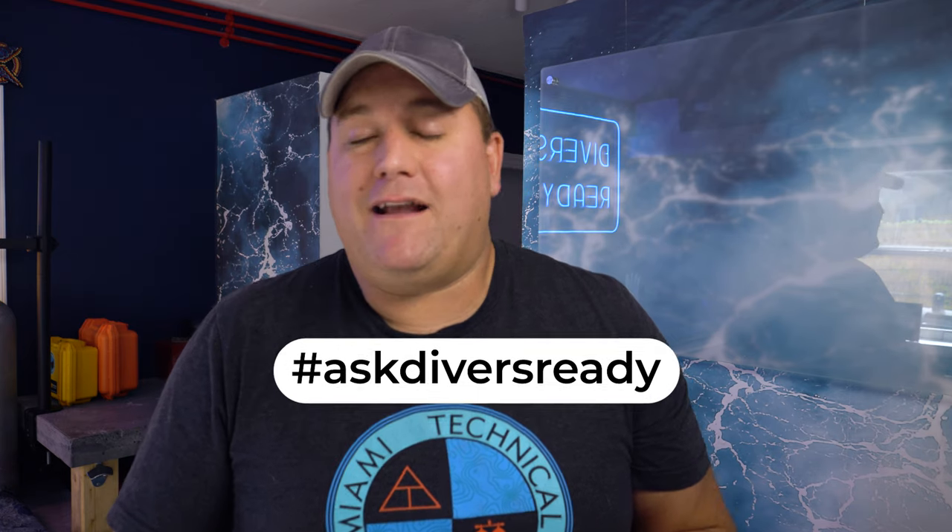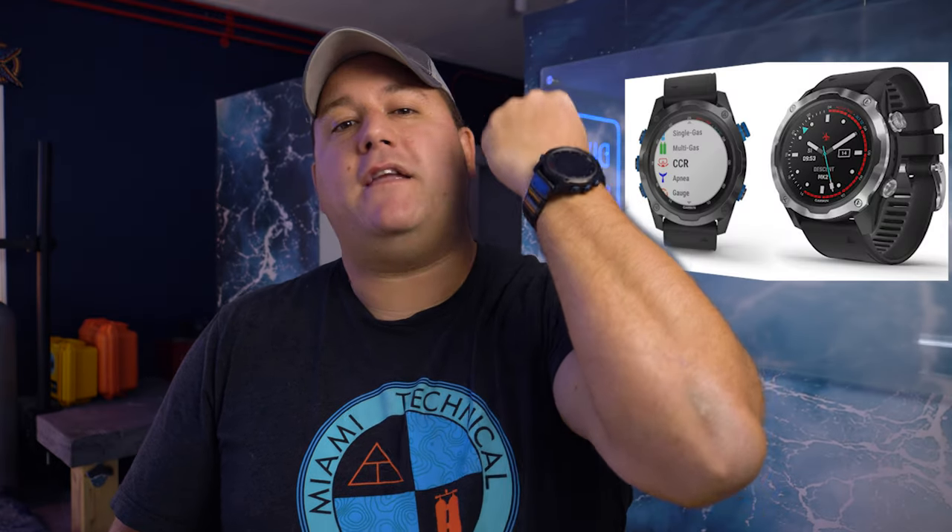The first thing we've got to talk about is the Garmin Descent Mark III. Yes, we got them — the reviewing is in process. A lot of you have been noticing that I've been wearing it as my daily wear watch in the videos we put out this month, and the review is coming. At the time of recording this I've got about 16 dives on it.